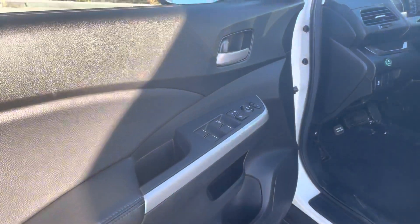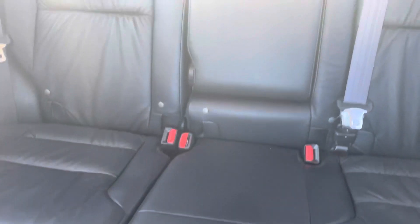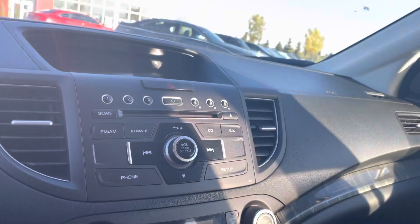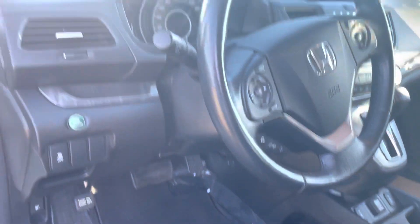I'll show you the interior here. It is leather — like I say, super clean. It has a sunroof, heated seats, dual zone climate, backup camera, and Bluetooth. Really nice condition.